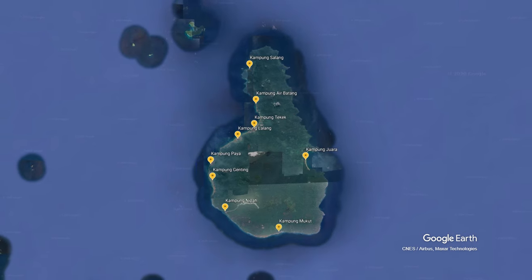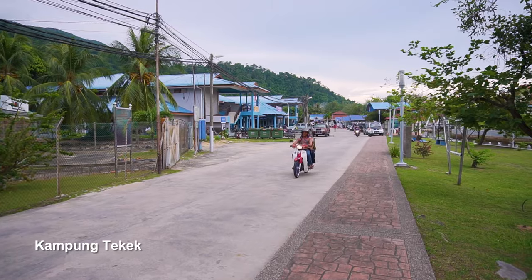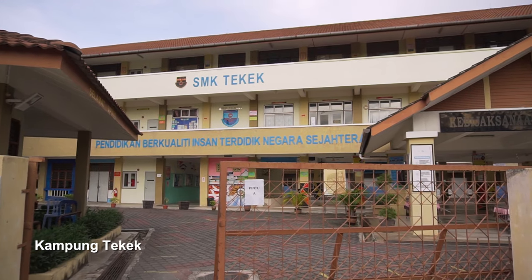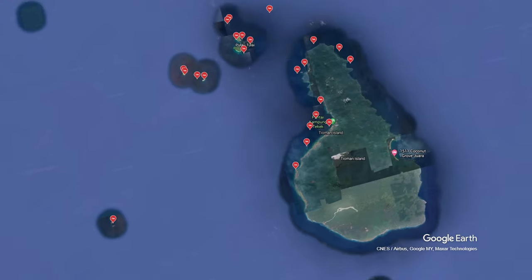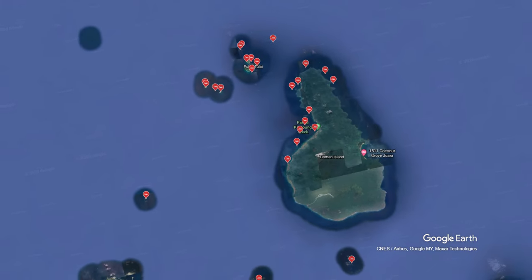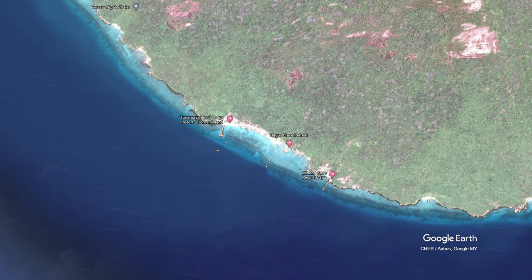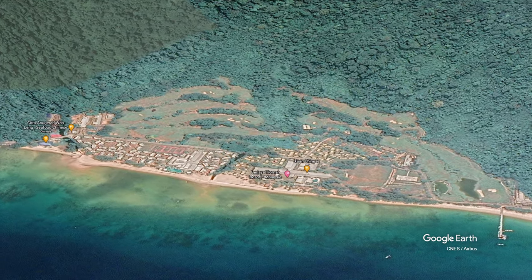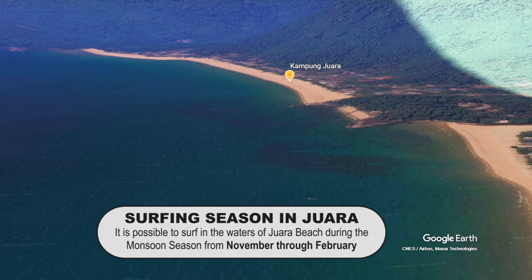Pulau Tioman has several kampongs mostly located on the west coast of the island. Kampong Tekek is the main administrative center of Tioman, where you can find an ATM machine, post office, school, hospital and a duty-free shop. The northern part of the island is closer to most of the dive sites and coral reefs, whereas the southern part has most of the bigger resorts and even an 18-hole golf course. On the other side of the island is Kampong Juara, which is said to have one of the quietest beaches in all of Tioman.